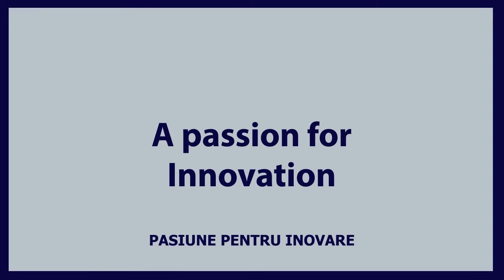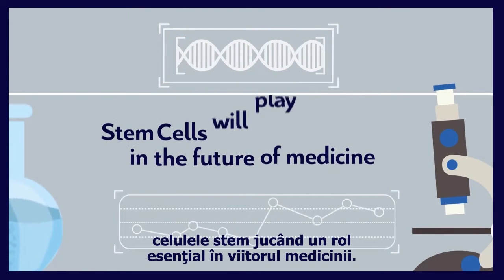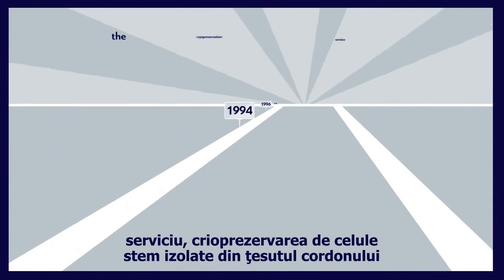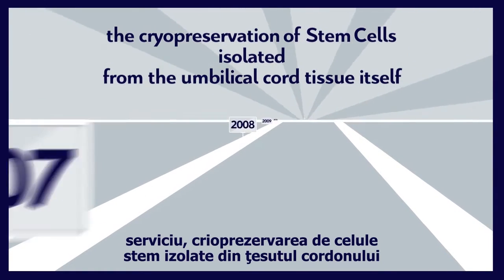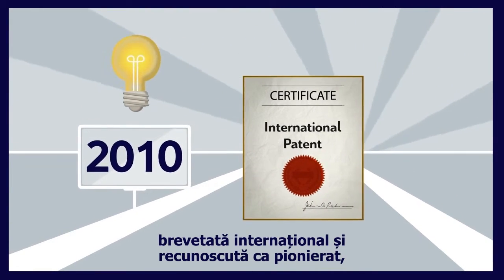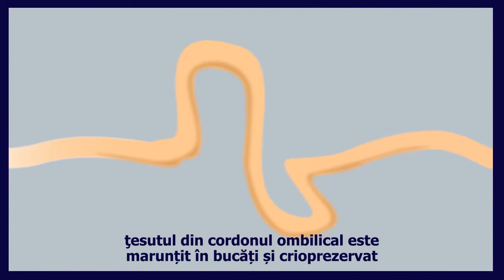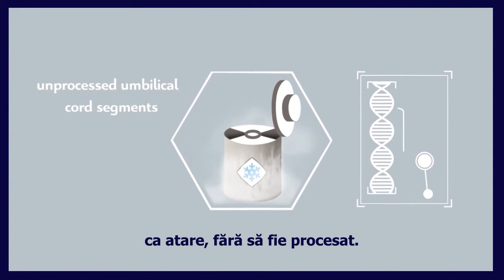A passion for innovation. Stem cell research is an exciting and dynamic field and stem cells will play a vital role in the future of medicine. In 2010, Lifeline introduced a new service: the cryopreservation of stem cells isolated from the umbilical cord tissue itself. Lifeline's methodology has been filed for an international patent and has been recognized as pioneering, earning Lifeline the Cyprus Innovation Award. Traditionally, umbilical cord tissue segments are cryopreserved unprocessed, as umbilical cord segments.